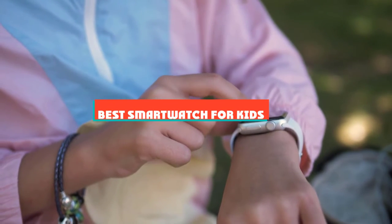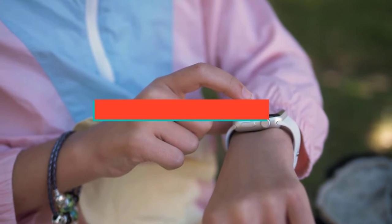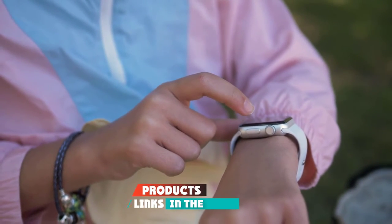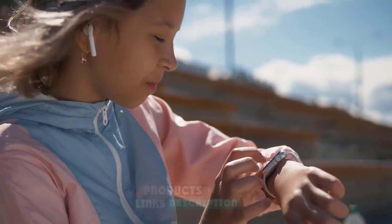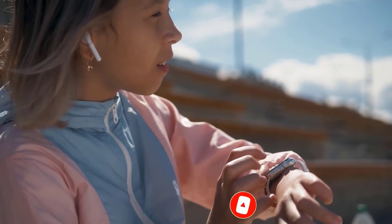If you're looking for the best smartwatch for kids, here's a list you must see. We made this list based on our personal preference and sorted it based on their features, prices, quality, durability, and reputation of the manufacturers and customer feedback. We've included options for every type of customer, so let's get started.